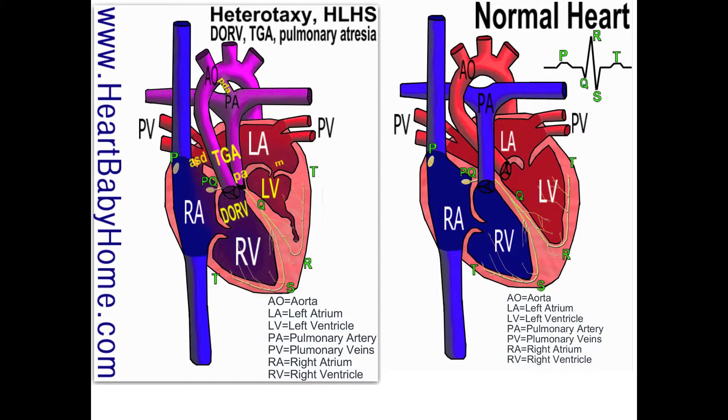We also have transposition of the great arteries, TGA. The great arteries are the aorta and the pulmonary artery. If you look compared to the normal heart, those arteries have switched positions.